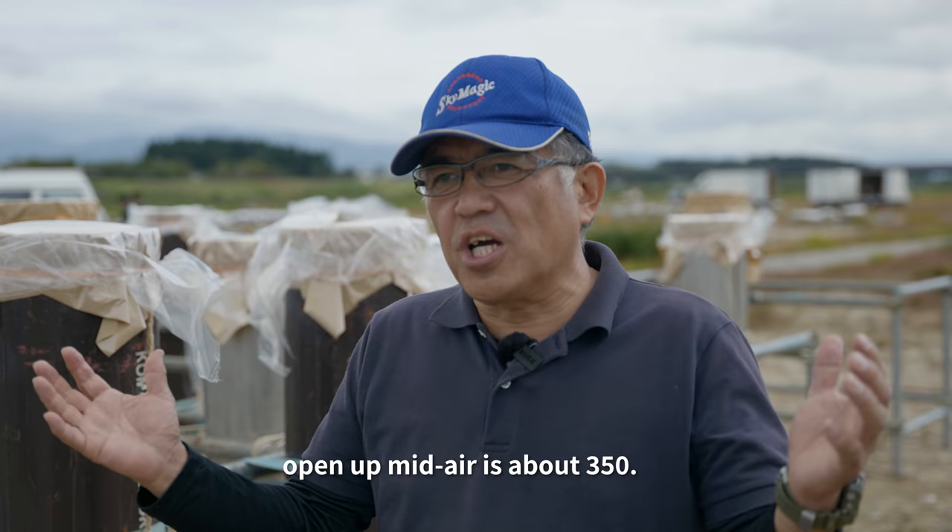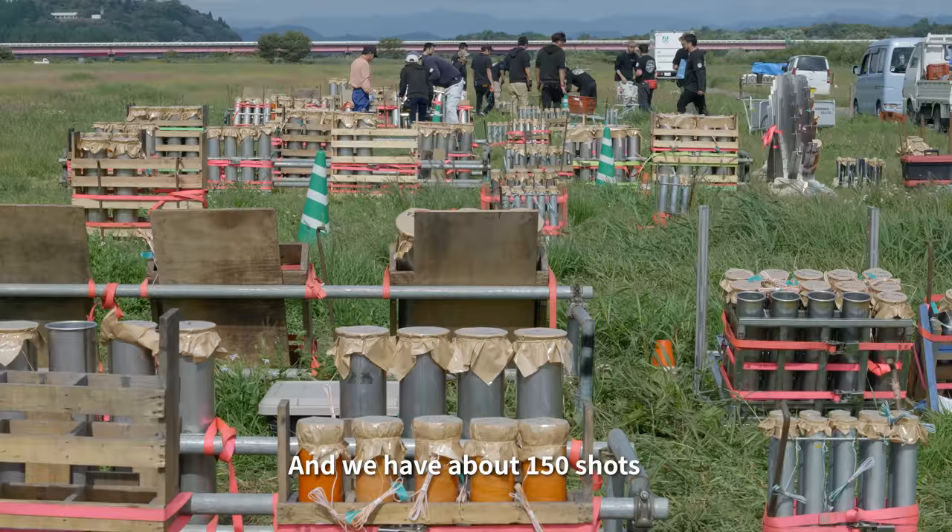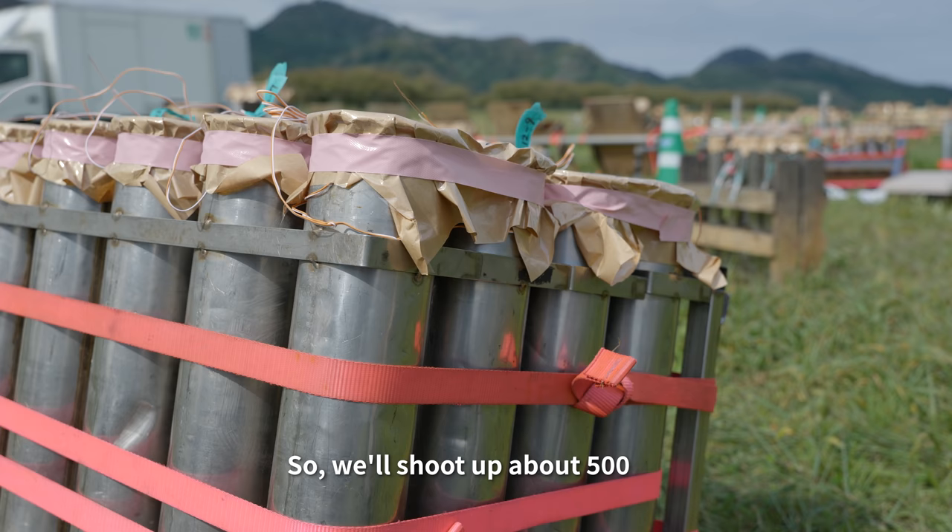The fire count is about 350 shells on top, 150 more below, with the entire event totaling about 500 shells — all launched over 3 minutes.